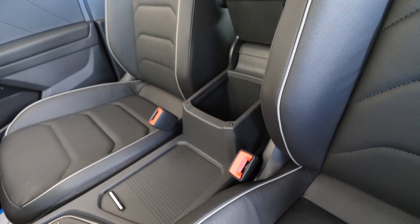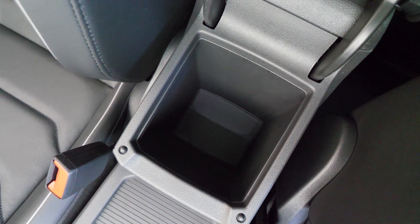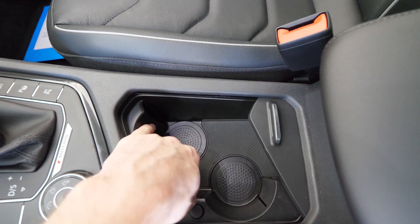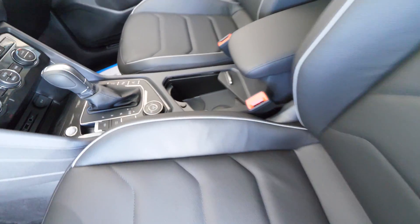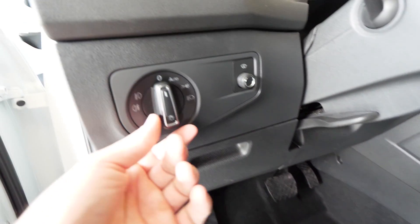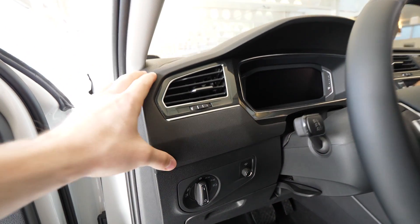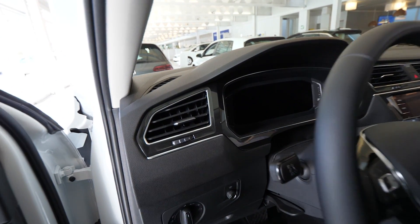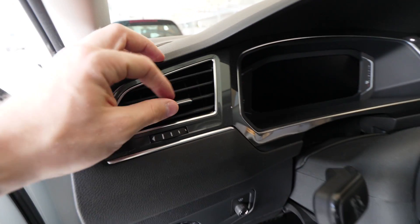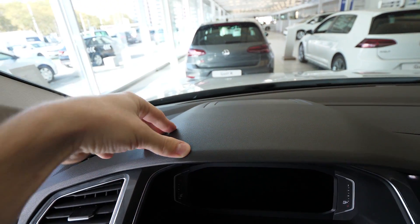There's a center armrest you can adjust forward and back, and down below there's a big storage space where you can put a lot of stuff. In the back of the armrest there are two cup holders and more storage space. Up on the dashboard we have soft material and rubber all over. The glossy finish with the vents looks simple and awesome. This car also features a head-up display.